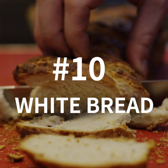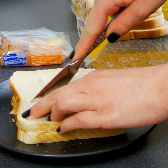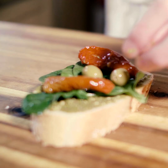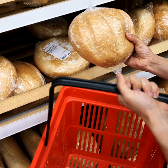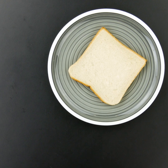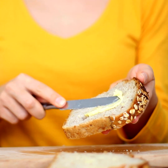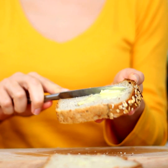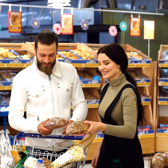Number 10: White Bread. A staple item in any kitchen, bread is useful for making a whole range of meals. You just need to be careful about which type you pick up at the store. A single slice of white bread can contain around two sugar cubes. Generally speaking, whole grain bread is a better option for lower sugar content, so put that in your shopping cart instead.